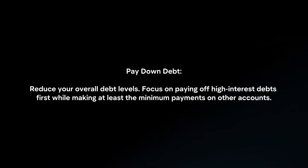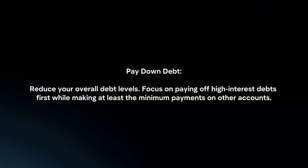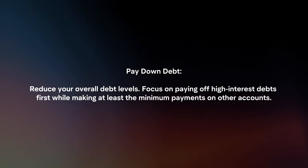Pay down debt. Reduce your overall debt levels by focusing on paying off high-interest debts first, while making at least the minimum payments on other accounts.